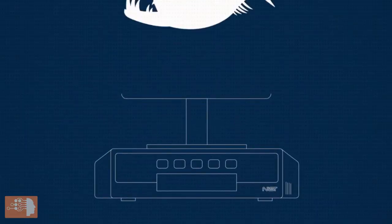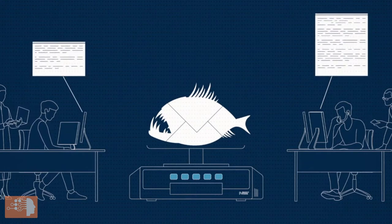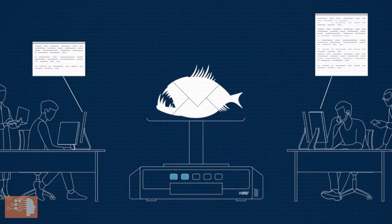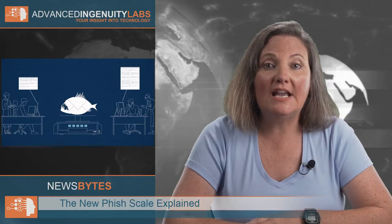The National Institute of Standards and Technology, NIST, has developed a tool to help businesses train their employees to NOT click on links within increasingly sophisticated phishing emails. This tool is called the Phish Scale, and it quantifies an email's likelihood of tricking users. The scale allows security teams to evaluate the quality and sophistication of phishing attacks in order to better understand their phishing vulnerabilities. This information will also help users to identify such phishing attempts.